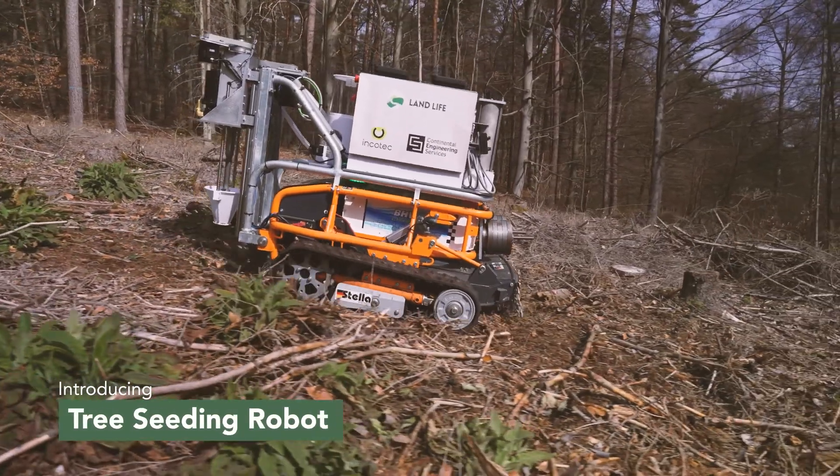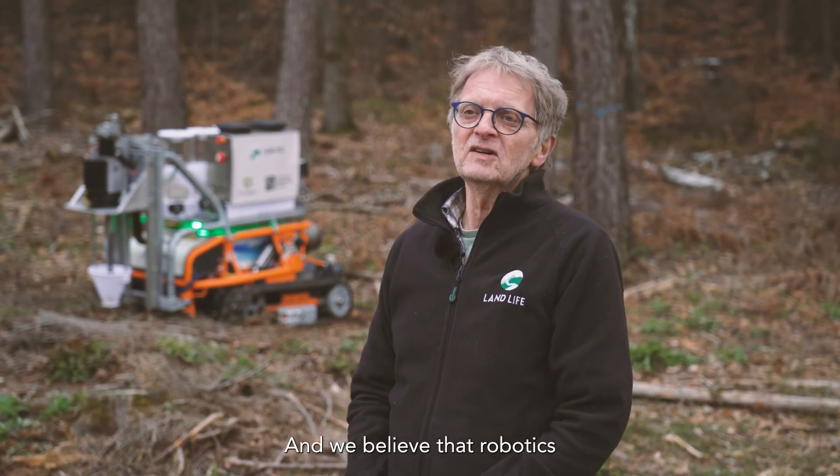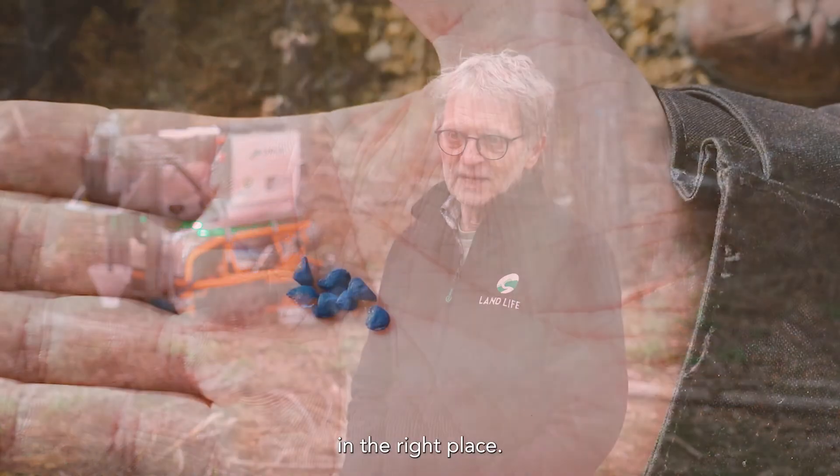Introducing the tree-seeding robot, a game-changing solution developed by Landlife in partnership with Continental Engineering Services. We are on a mission at Landlife Company to restore nature worldwide, and we believe that robotics can help us doing this very job in the right manner, in the right place.